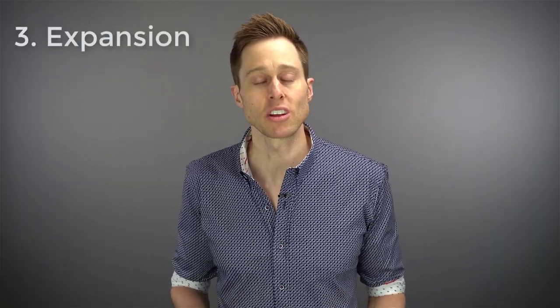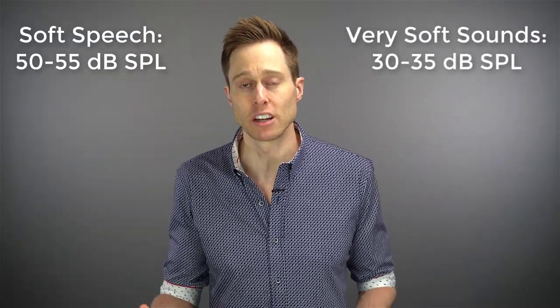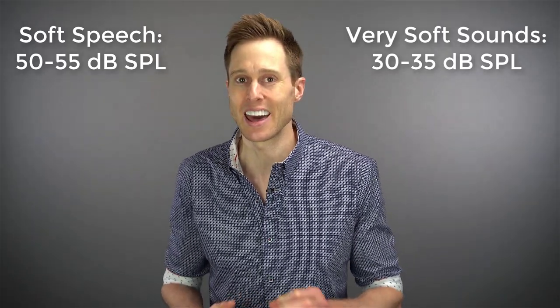The third approach to reducing this hissing sound is enabling a feature called expansion. Expansion is a lot like compression, only instead of compression increasing the amount of amplification given to softer-level sounds, expansion actually reduces the amount of amplification given to softer-level sounds. Soft-level speech tends to hover around 50 to 55 dB SPL, which you absolutely want to amplify appropriately using compression. The problem is that compression can have the unintended consequence of over-amplifying other soft-level sounds, like the refrigerator, the air conditioner, or circuit noise inside your hearing aid — unless you use expansion.